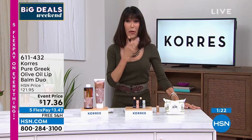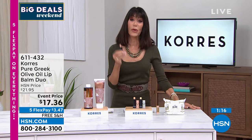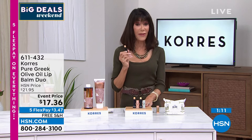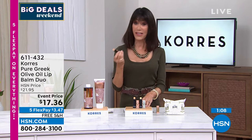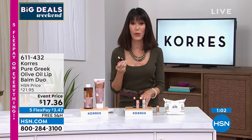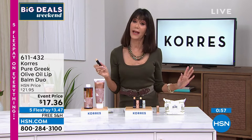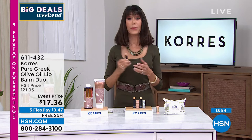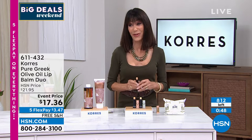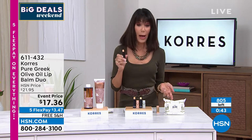Treat your lips, be kind to your lips. Take advantage of the flex pay — this is the last day of five flex pay payments on anything and everything. With Chorus we also have free shipping and handling on everything. You don't get free shipping and handling on absolutely everything in the beauty world, so this is really a great time to try them and get them home.